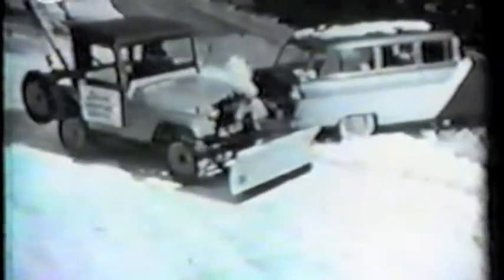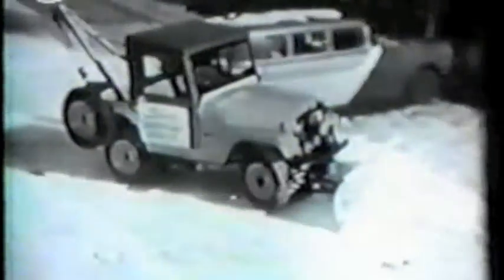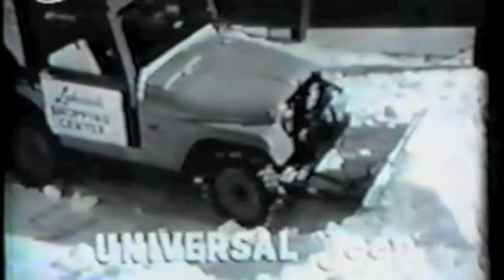When the going is tough, you can always count on Jeep traction to get you through. And for fast, efficient snow removal, you can't beat the amazing Universal Jeep. It clears driveways, highways, parking lots. Jeep versatility gets your tough jobs done.